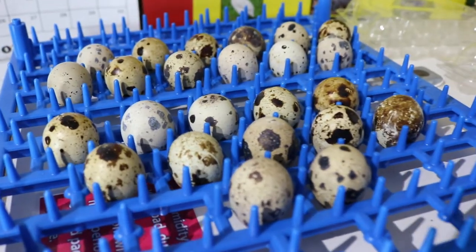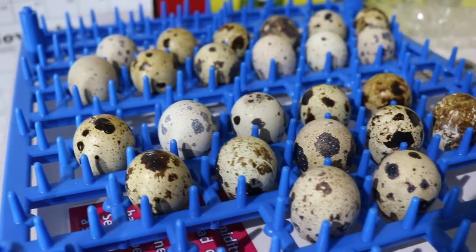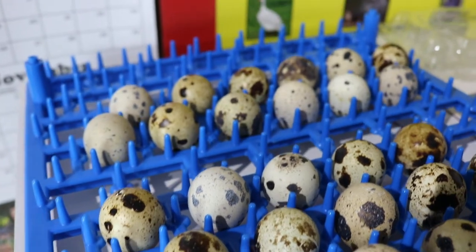Hi there, I'm Farmer Brad and on today's video I'm really excited to share that I got some hatching eggs — quail. They're Coturnix quail, so they're really geared towards meat. I've raised pasture poultry the last few years — I took two years off and then raised them three years prior to that.